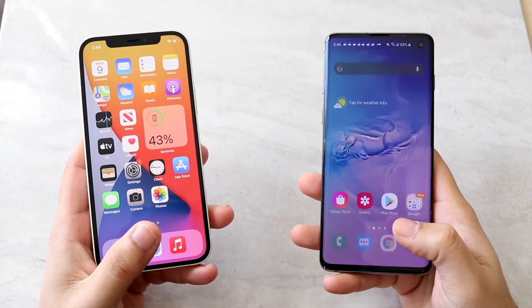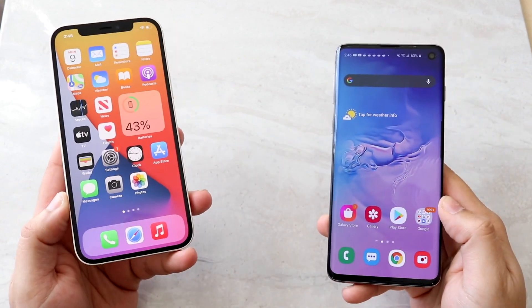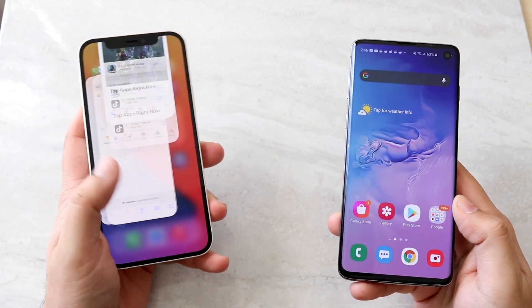Welcome back everyone. Time to do another comparison between the newly released iPhone 12 against the older phone, the Galaxy S10.